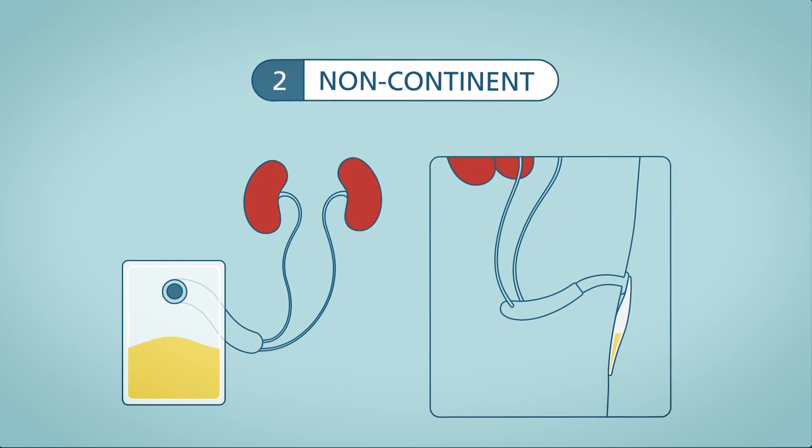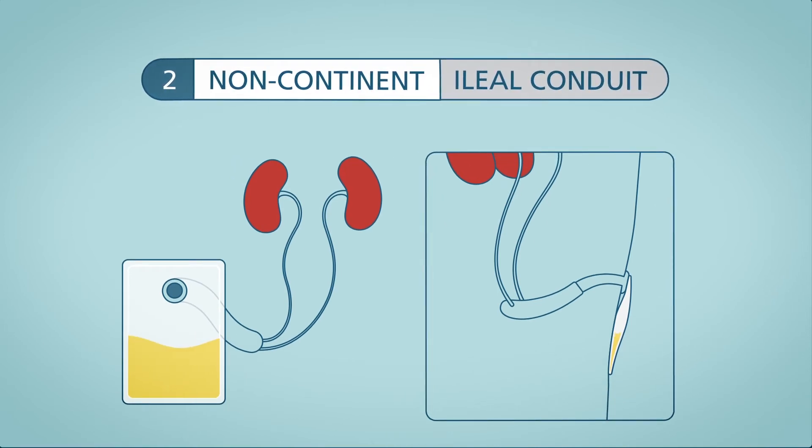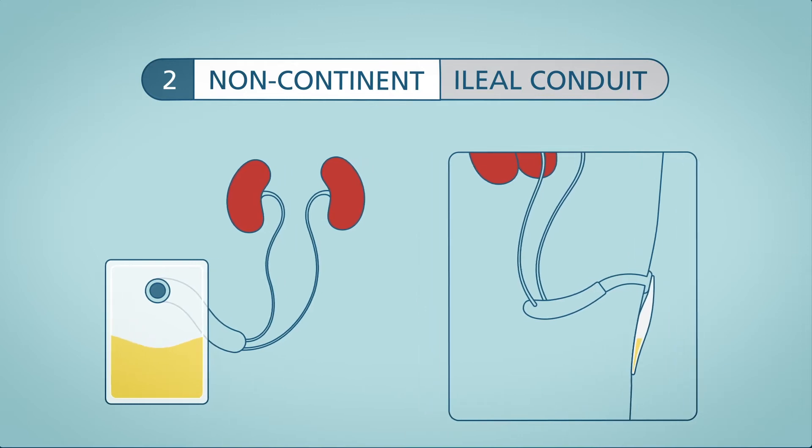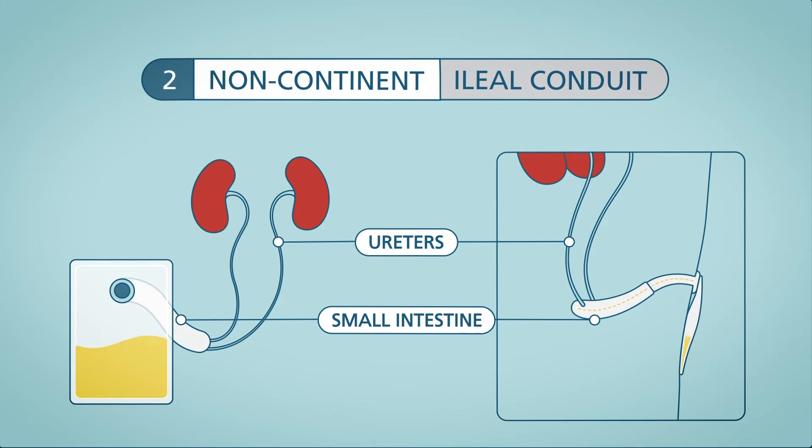A non-continent urinary diversion, also known as ileal conduit, involves linking the long tubes that lead to your bladder—also known as the ureters—to a piece of the small intestine that is brought to the skin. This is used to create an opening or stoma on the surface of the belly, usually on the right side of the abdominal wall.